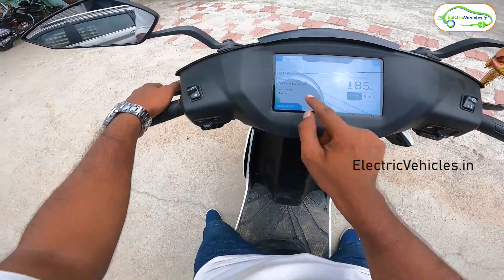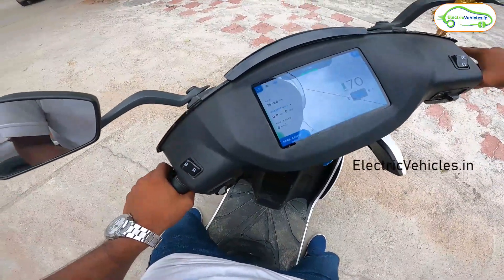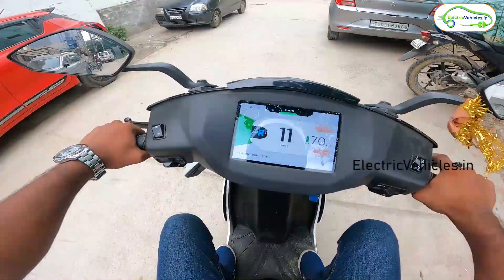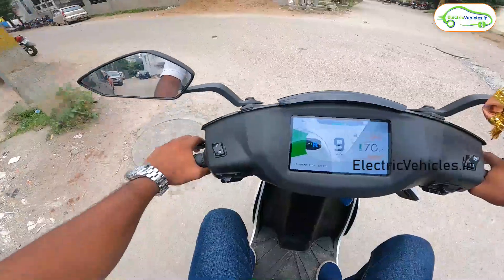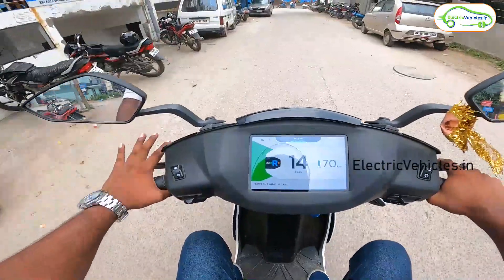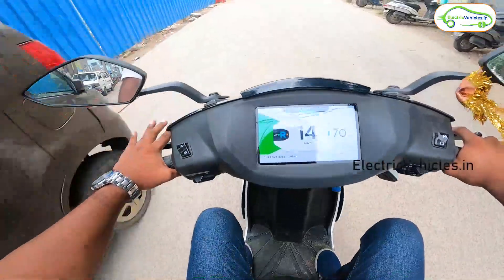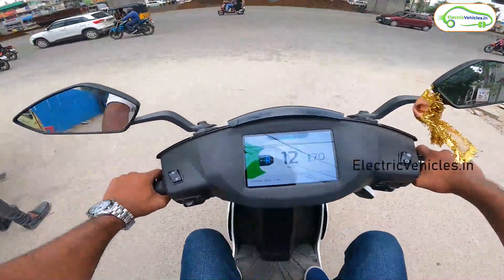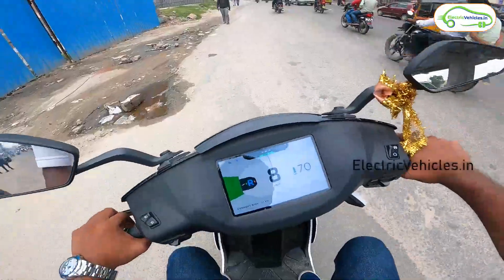I'm limiting my speed to 40–45 kmph only, because the majority of people ride at that speed. If you use 40–45 kmph in eco mode there will be more load on the motor, so I'm using ride mode here. In ride mode it's showing an estimated range of 70 kilometers. In this video, let's find out whether we can achieve that 70 kilometers or go beyond it.